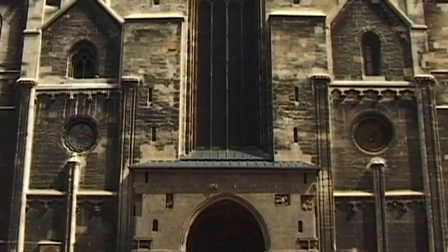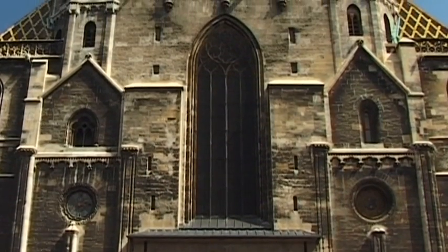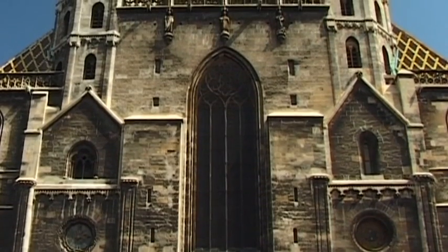The Stephansdom in Vienna is one of the most beautiful Gothic cathedrals in the world, and one of the most cherished buildings in Austria.